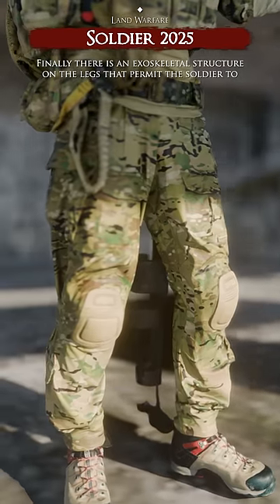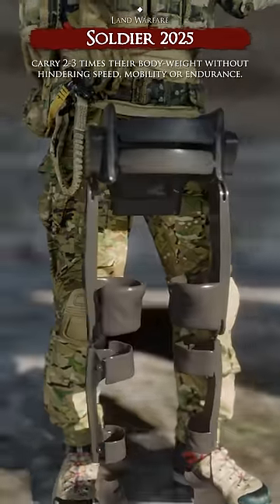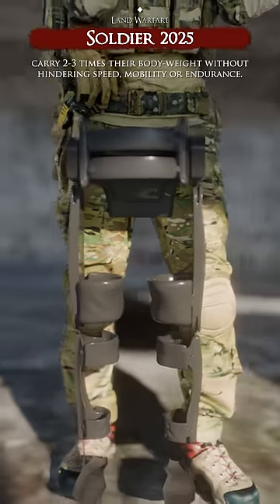Finally, there is an exoskeletal structure on the legs that permits the soldier to carry two to three times their body weight without hindering speed, mobility, or endurance.